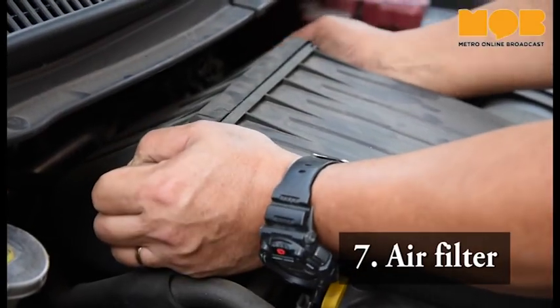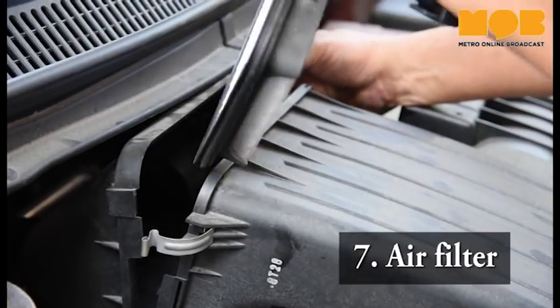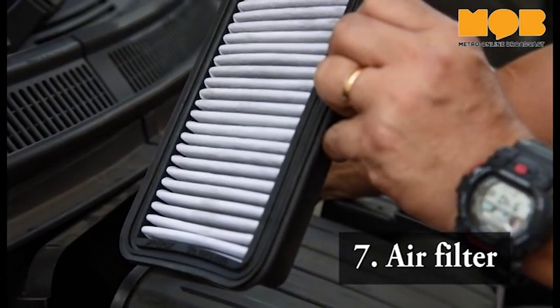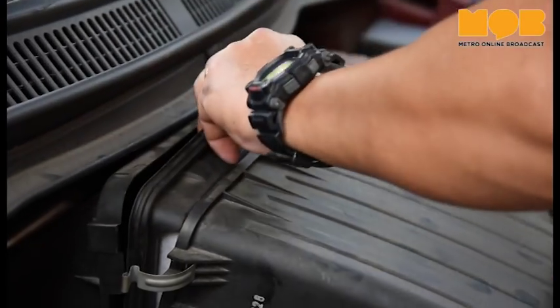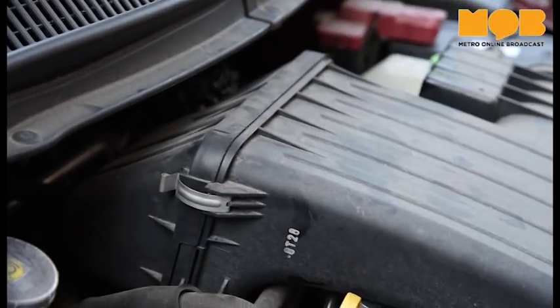The air filter is responsible for efficient airflow and overall performance of your car. It is an inexpensive part that is fairly easy to replace. When you feel your car is not performing as well as it used to, it is possible that you have a dirty air filter that needs replacing.